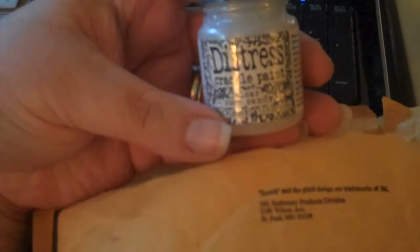Distress crackle paint — clear rock candy! Oh my god, I have the perfect project for this. Roxy, did you just read my mind? What is going on? Maybe I should read the note.